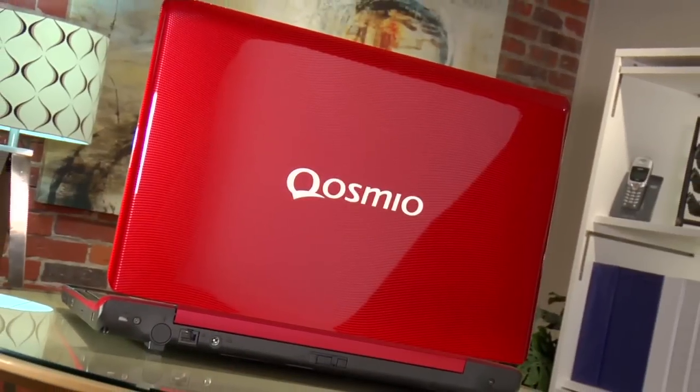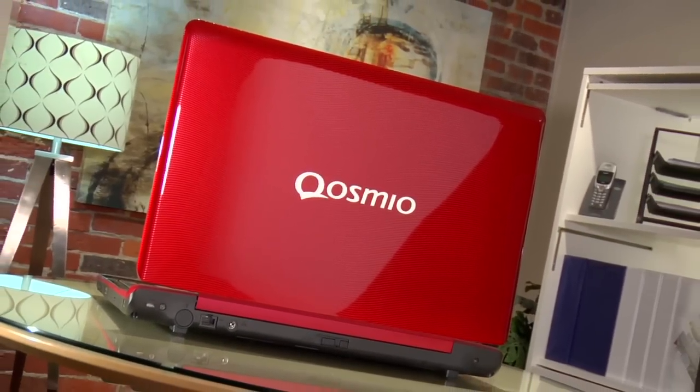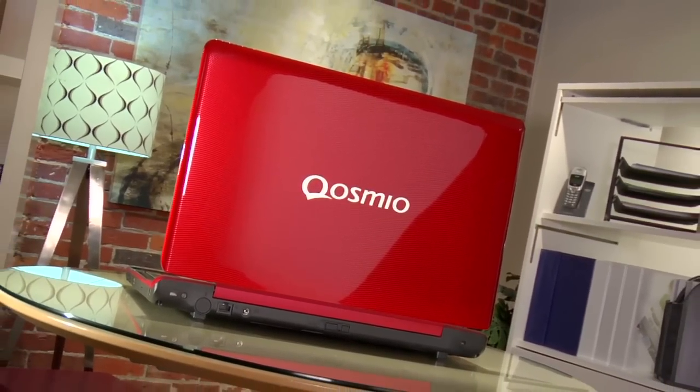The Qosmio F750 is the ultimate connected entertainment laptop. Find a whole new dimension of entertainment and take that power with you everywhere you go.